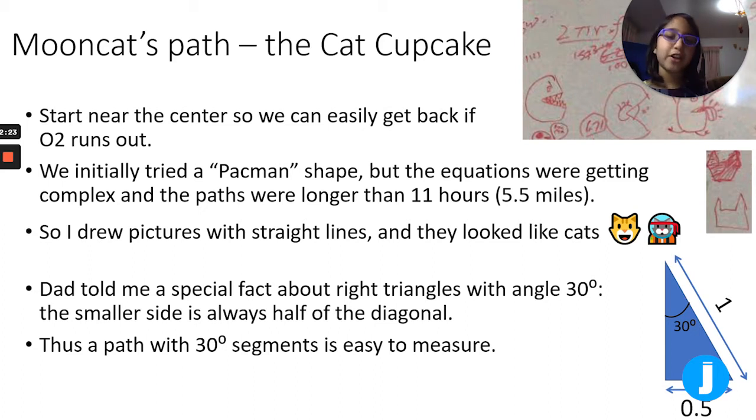Dad told me a special fact about right triangles with a 30-degree angle. The smaller side is always half the diagonal, so if you look at the triangle in the corner — if the tip was 30 degrees and the diagonal side was one mile, then the bottom would be half a mile because it's half of the diagonal. So a path with 30-degree segments is easy to measure.